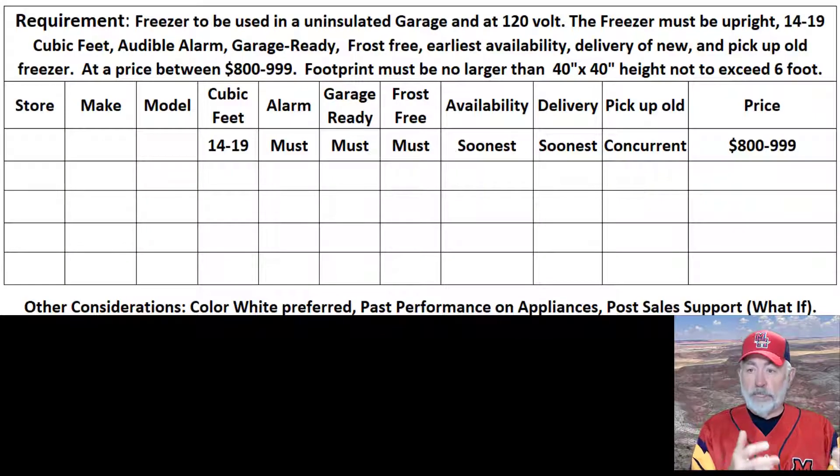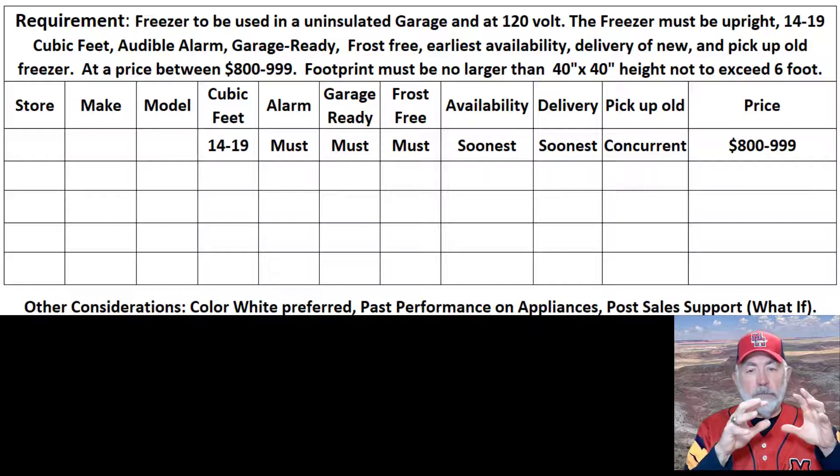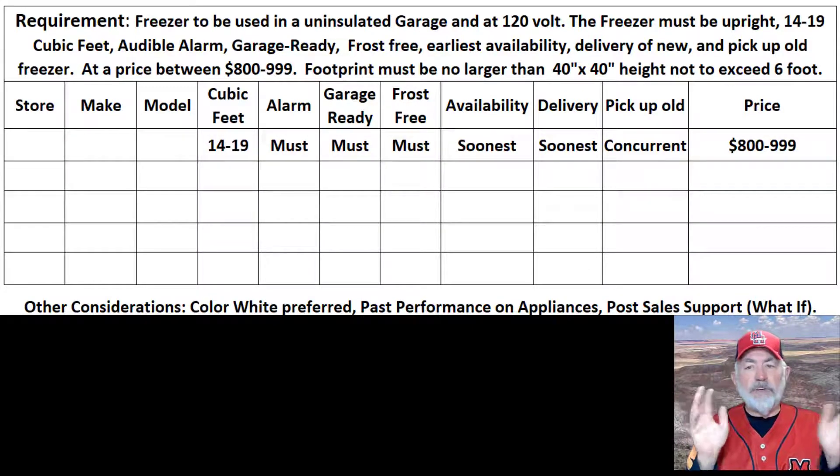So I'm looking at our requirement. I have a requirement for a freezer to be used in a garage that has very little insulation, and the electricity is 120 volt. The space — the footprint of this space — is maybe four by four where this would go in. That's kind of the parameters for space, sort of the form, fit, and function.